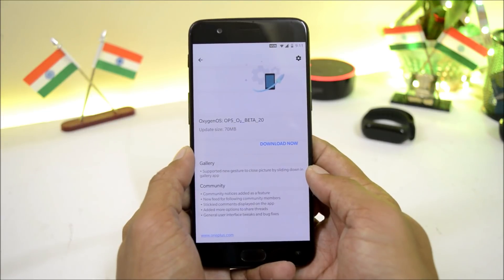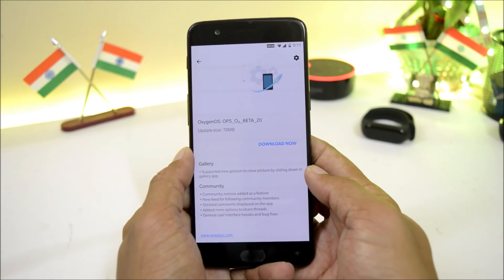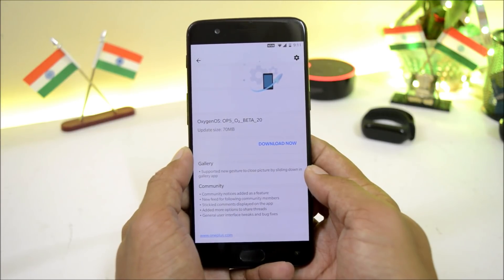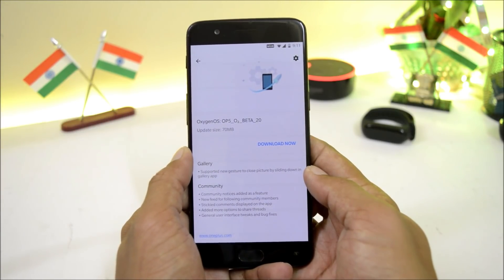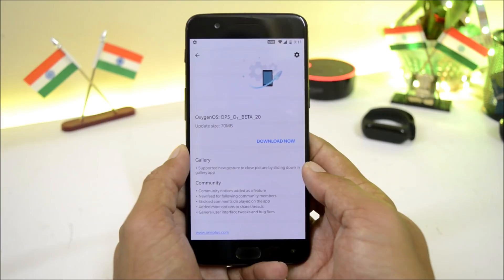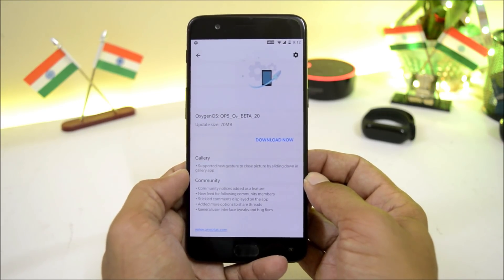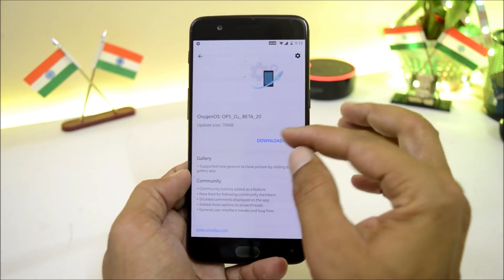If you guys are having custom recovery, then make sure to download the complete zip file from the description below and flash it using TWRP recovery. There are minor changes which they have done with this update. We'll also compare the benchmark results, and if you haven't received this update, you can use the OxygenOS Updater application to update your device.